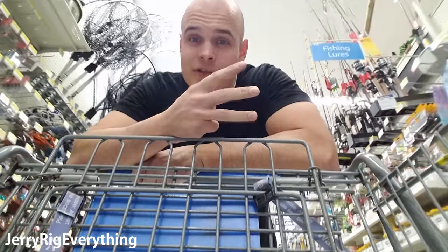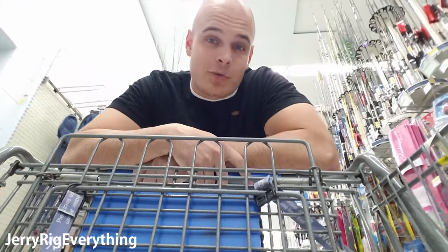Every single year disasters happen all around the globe — tsunamis, wars, fires, tornadoes — anything could happen. Whether you're ready or not, there's always a chance that you might be involved in a natural disaster. The first 3 days, or 72 hours, are the most important after a disaster occurs, because that's how long it takes for help to arrive.